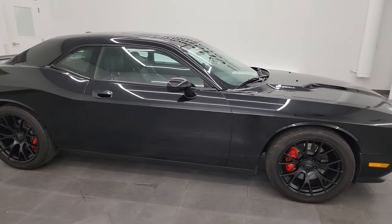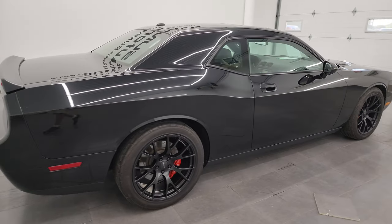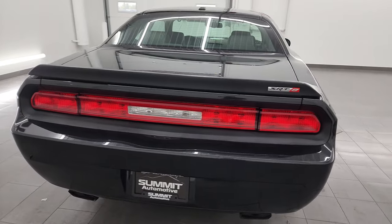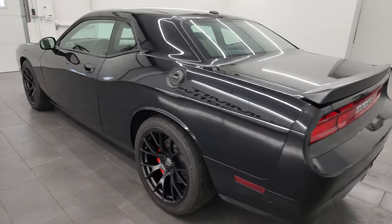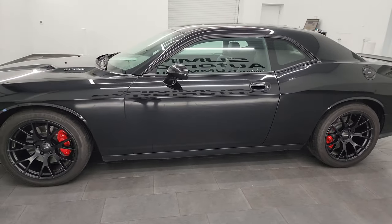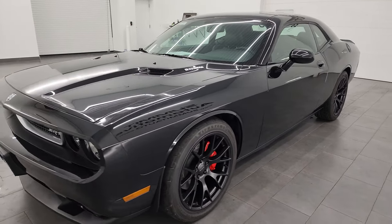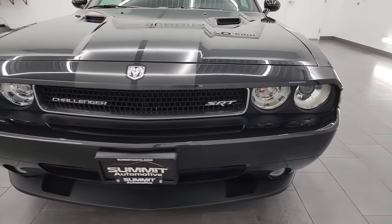Hey, this is Brett and this 2009 Dodge Challenger SRT8 is stock number 14033Z. I'm here at Summit Automotive in Fond du Lac, Wisconsin, your new and used Dodge and Dodge Challenger headquarters. This 2009 Dodge Challenger has the 6.1 liter V8 Hemi engine. It puts out 425 horsepower and it's paired up with the 5-speed automatic transmission.